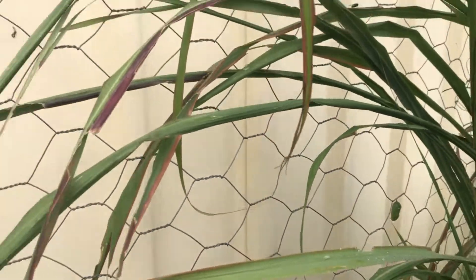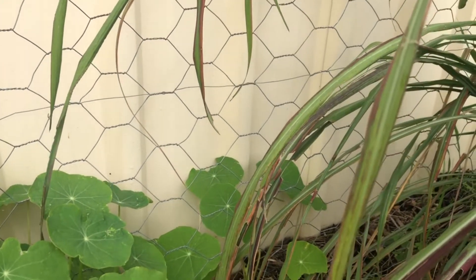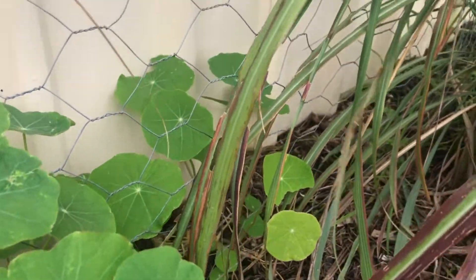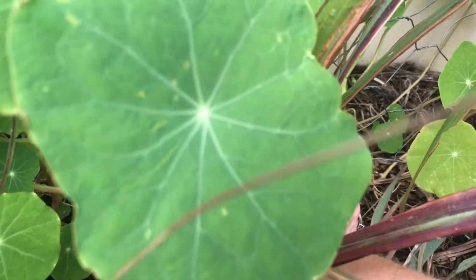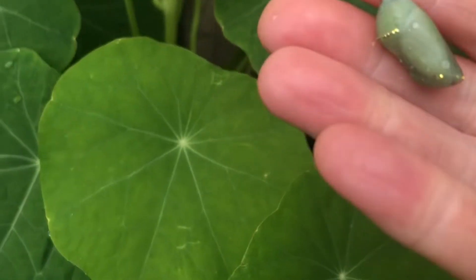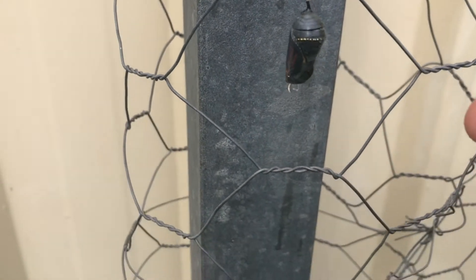There's one down there that's still green, and there was one hanging off somewhere just here — oh, it's fallen down. It's down there. So here it is. See how green it is? Compared to that one — and that's why that one's on here, because it fell off as well.